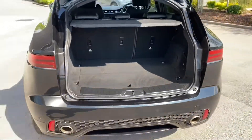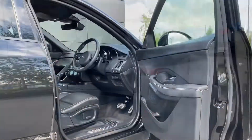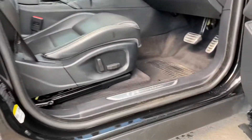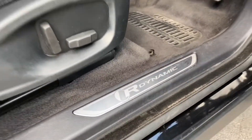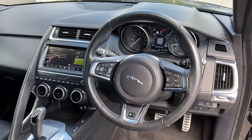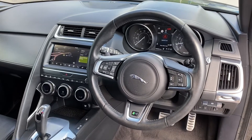Lifting up the boot flooring also reveals a spare space saver wheel, ideal for if you ever find yourself caught out. Jumping inside now, we are presented with a gorgeous ebony leather interior, where R-Dynamic metal tread plates will greet you upon arrival, along with an R-Dynamic branded soft grain multifunctional leather steering wheel featuring black gearshift paddles.